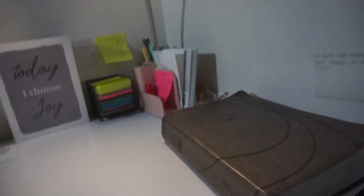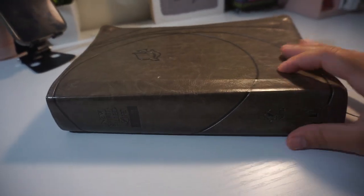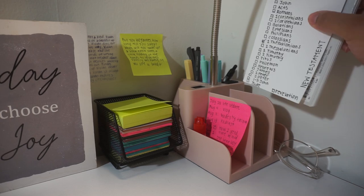On top of my desk, the first thing of course is my Bible. I get asked about it a lot — it's the New Spirit-Filled Life Bible, New Living Translation. This lamp is from Target and it has some really cool features.